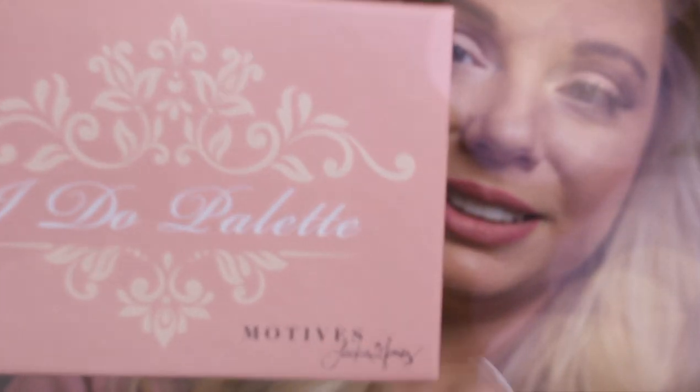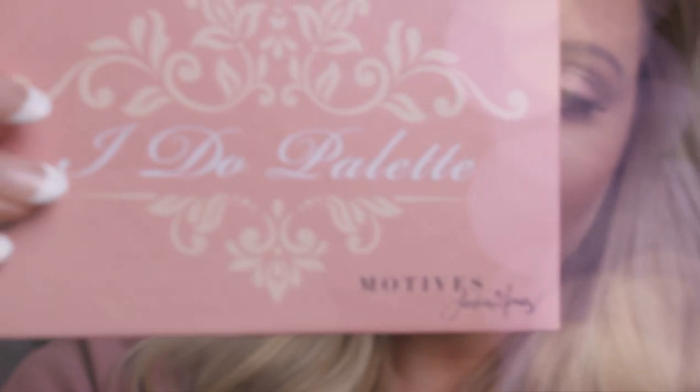Motives Cosmetics — the I Do Palette. Grab yours today. It's going to be one of my favorites for the season.